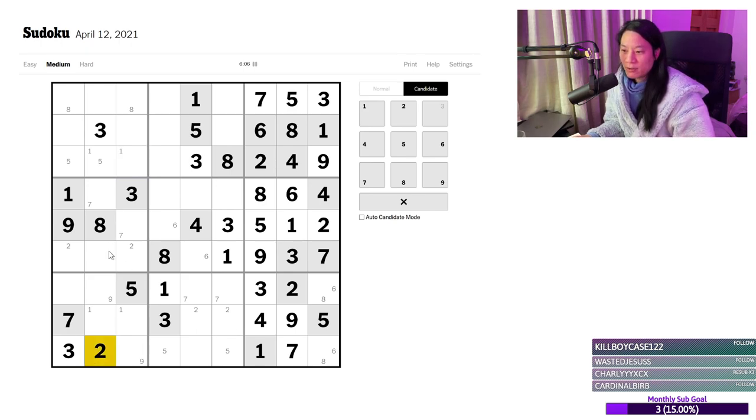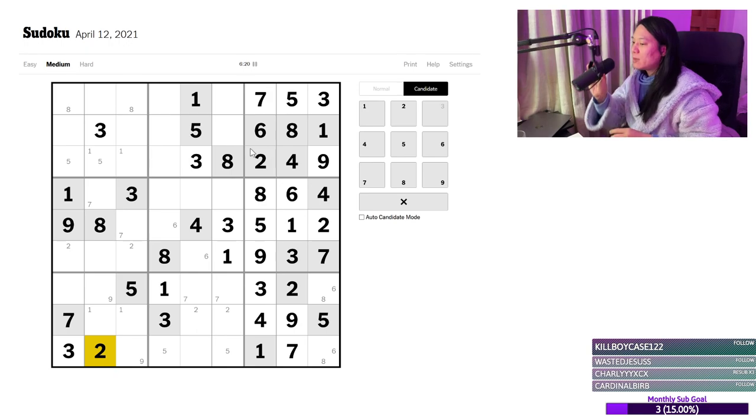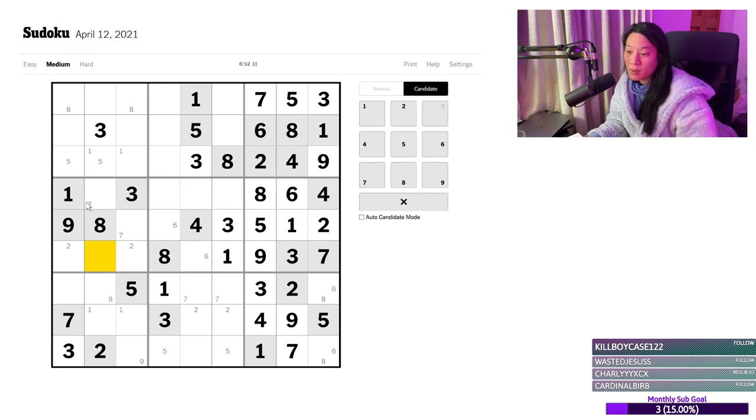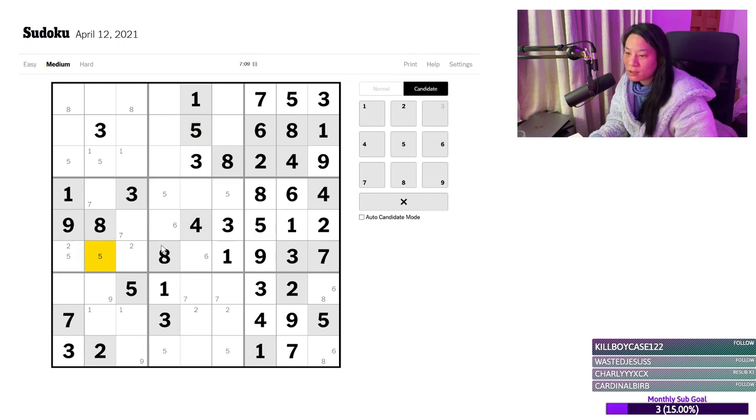I've done the 1s, I've done the 2s. I think I accidentally pencil marked in a 6 there. I've got 4s stuck down here. I thought I've got 5s locked in as well, but I haven't — actually, I do have a pointed pair of 5s here, thanks to this 5 and that 5. So the 5s are locked in these two cells.